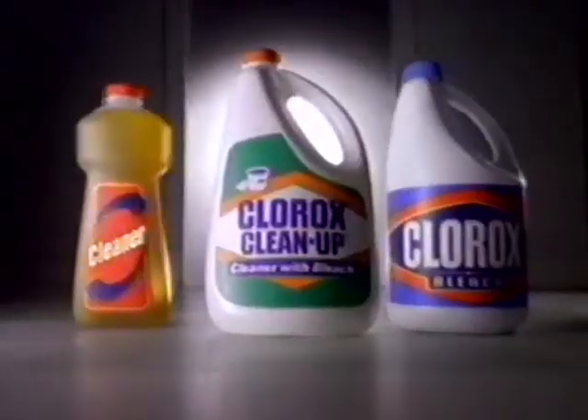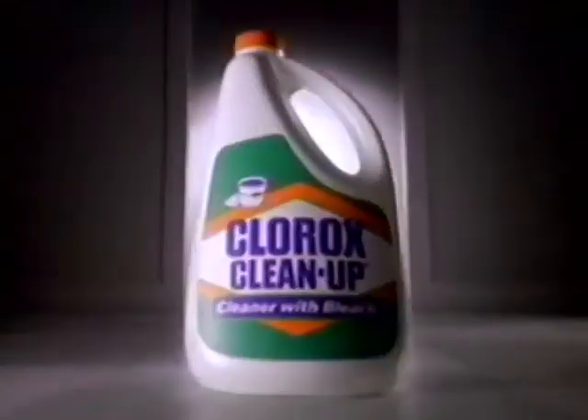Only Clorox Cleanup cuts through dirt, stains, and germs. Get the combination that unlocks your cleaning power. Clorox Cleanup.